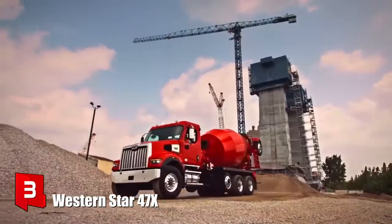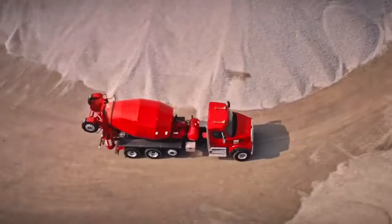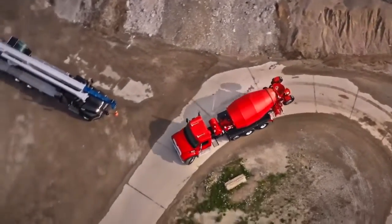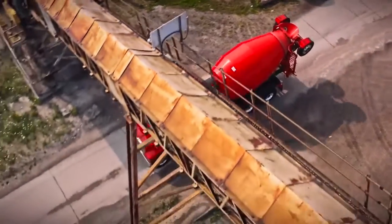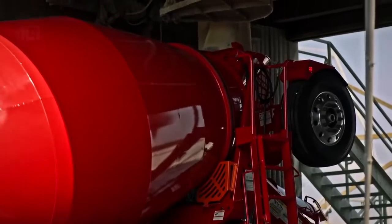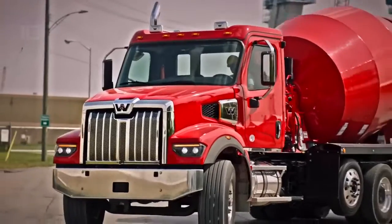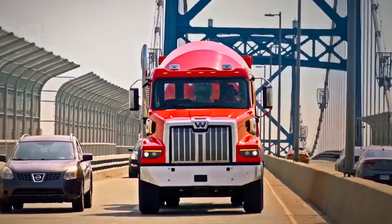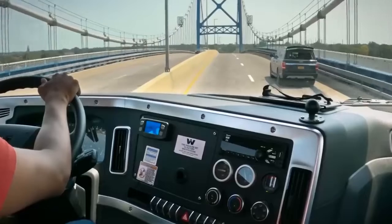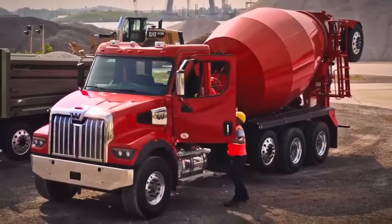Number 3: Western Star 47X. It is a new generation truck that has been manufactured in the United States. It is designed to provide great power and productivity in the toughest working conditions. It has a high-strength chassis and a structure that is optimized for the installation of different equipment. It is equipped with an electronic system that displays performance data in real-time to make decisions about its operation. It has an engine with 525 horsepower and its drum has a volume of 8,000 liters. The weight and length of the truck were reduced compared to previous versions to optimize its efficiency.